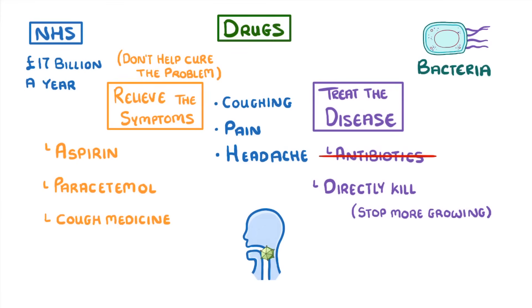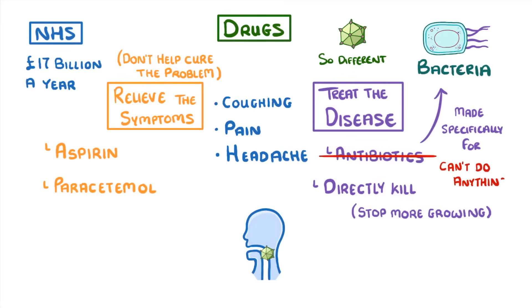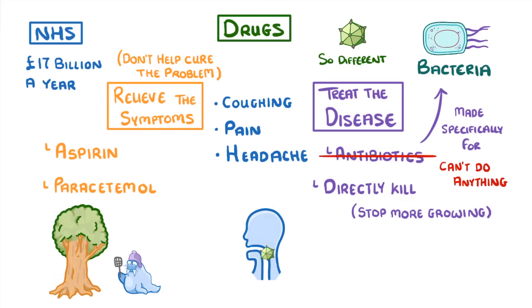In reality, most sore throats are caused by viruses, and so antibiotics wouldn't do anything. There are two big reasons why antibiotics don't work on viruses. One is that antibiotics are made specifically to interfere with bacteria, and as viruses are so different to bacteria, the antibiotic can't do anything to them. It's kind of like trying to kill a tree with a flyswatter — it just doesn't make any sense.